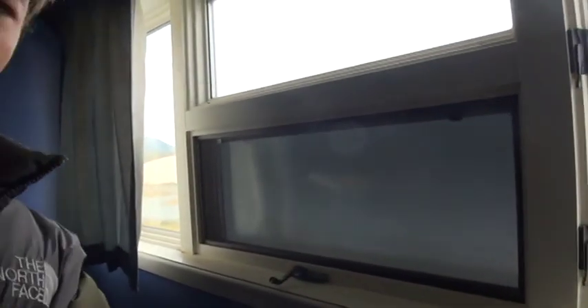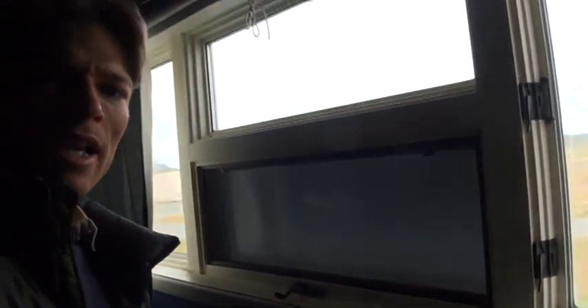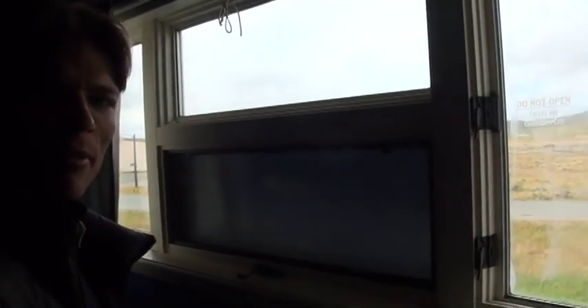These windows are all equipped with a protection device which shields them from snow, wind, or any debris that might come in.